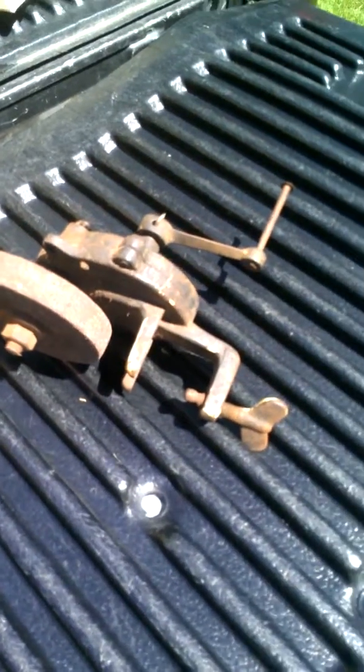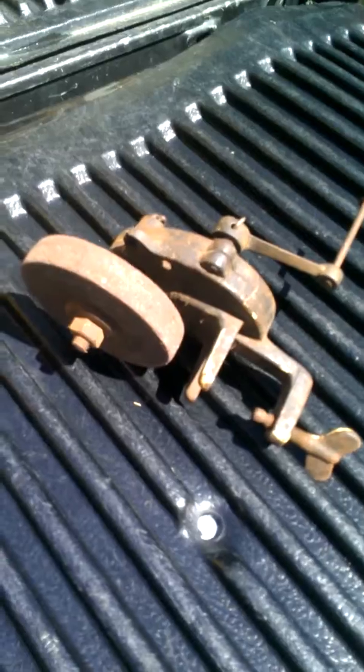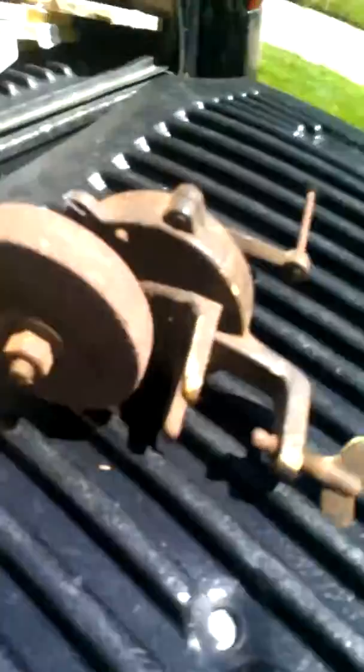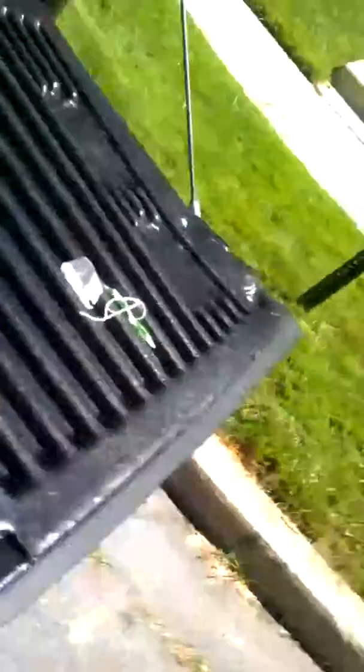Then I stumbled on this — very, very happy with this. I've seen several of these, but none that work. And it works well. Gears are nice and lubed. Anyways, I thought you would enjoy this. Have a great day. Bye-bye.